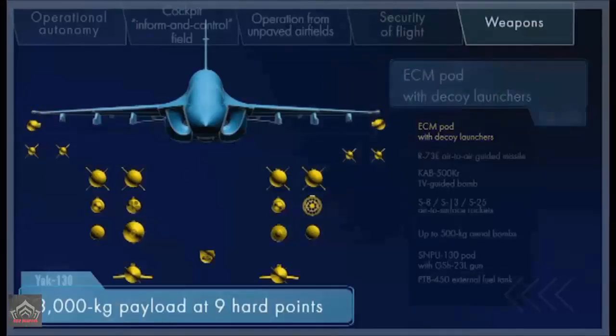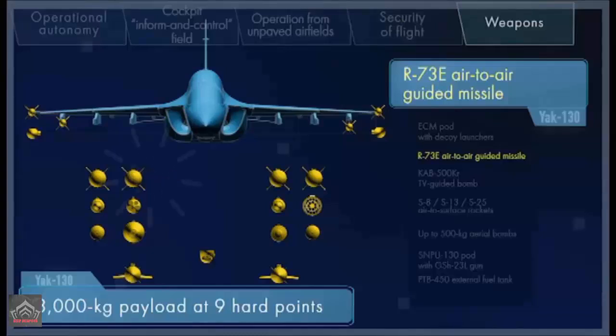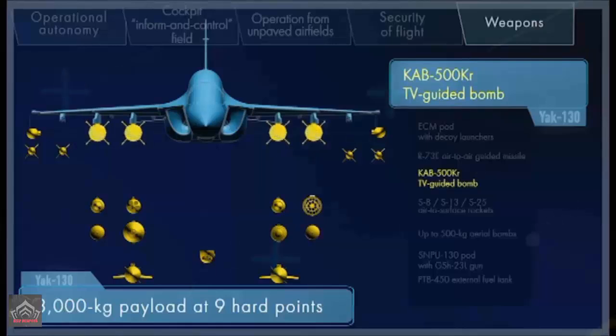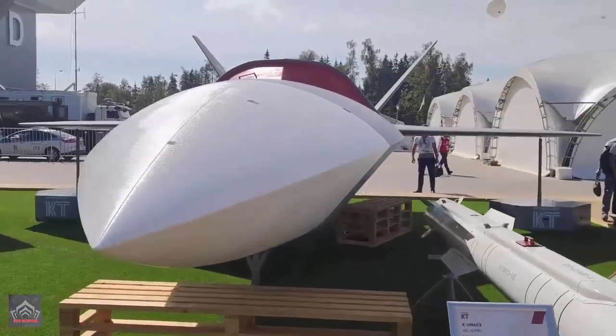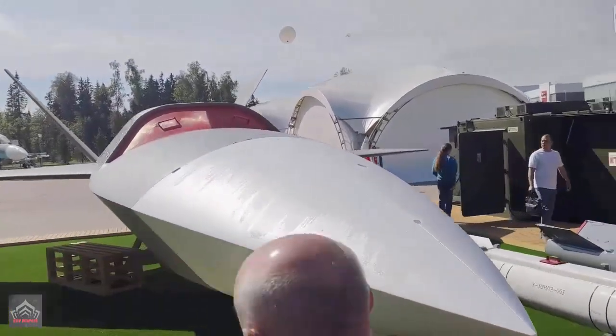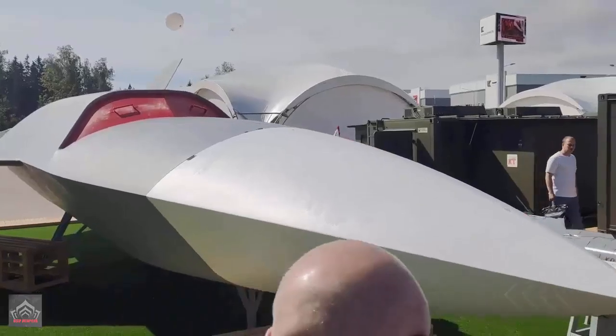The Grom's internal weapons bay was almost certainly selected to optimize the high-speed characteristics of the drone rather than just to reduce the aircraft's radar cross section. Provision will also be made for the carriage of stores under the wings, which would affect performance. The retractable landing gear is of the conventional tricycle type.